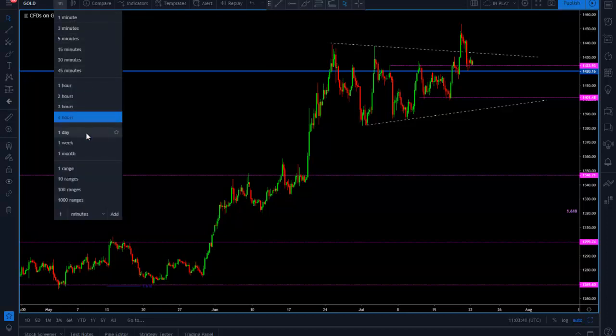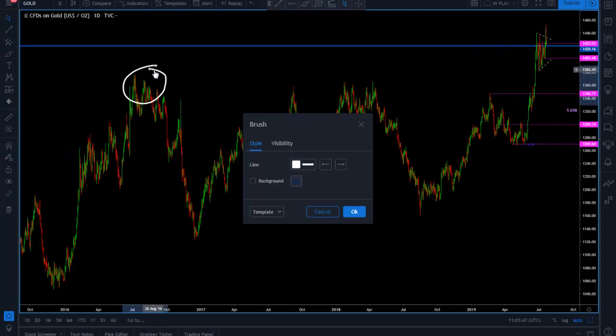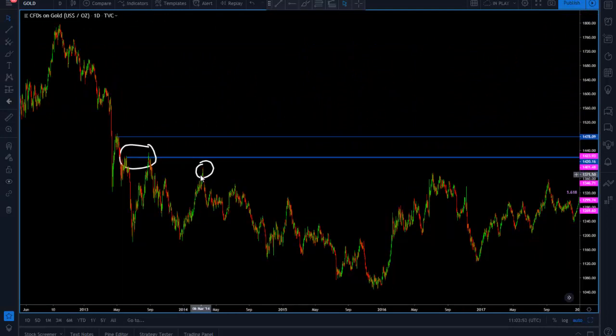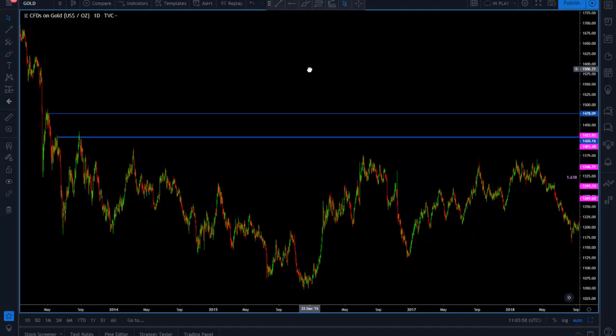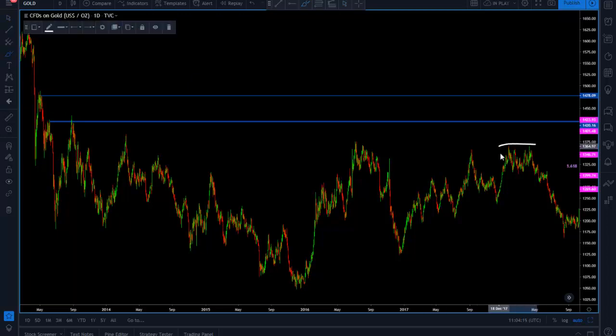Let's go back to the daily chart. We have to go back in price action quite a bit. I already did this analysis with the premium members, but I thought it was a good moment to show you what we do. In all the bullish run we've seen lately in gold — and that we took advantage of, because we are long from 1277 — gold had been testing these areas, these previous highs.